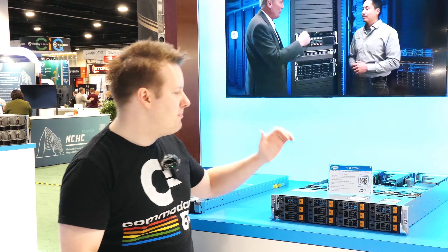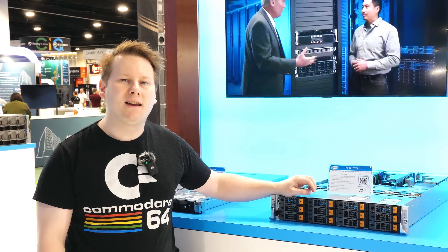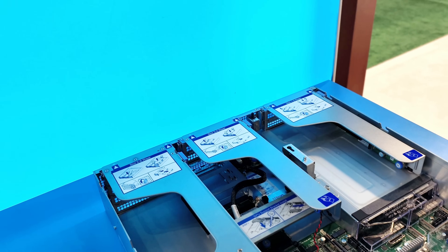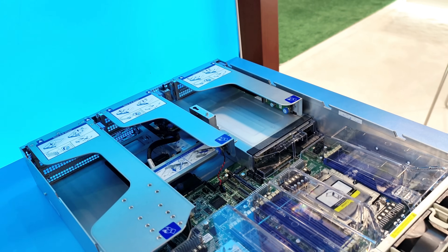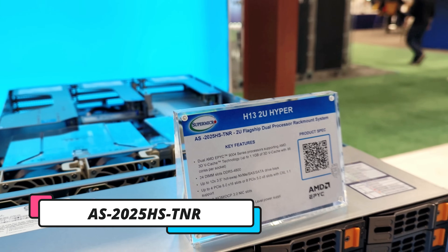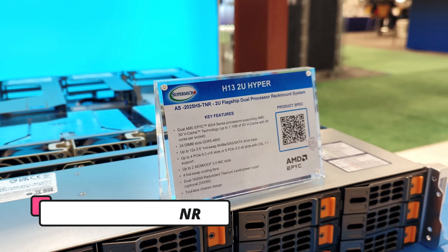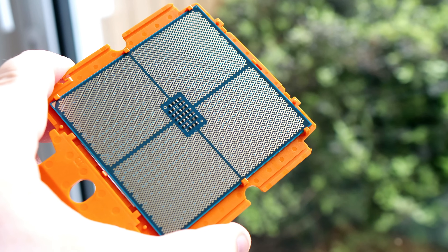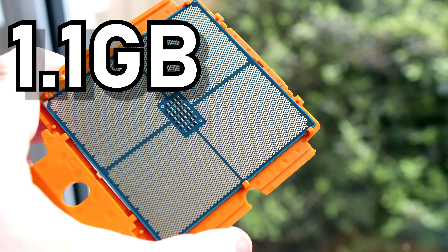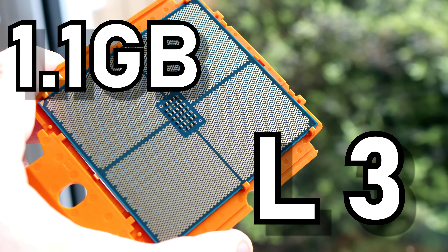What we have here is the latest generation. Let's start off with this big 2U. What we're dealing with here is Genoa X — this is for high performance compute with lots of additional V-cache. In true Supermicro fashion, the name is a bit long-winded: it's the AS2025HS-TNR. What we have here is two of the V-cache Genoa X models, so we're talking about 1.1 gigabytes of L3 cache for high performance compute.